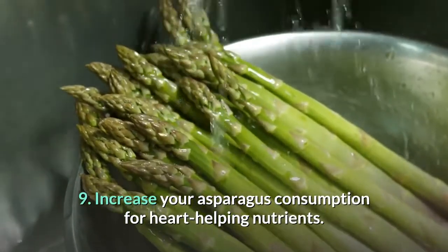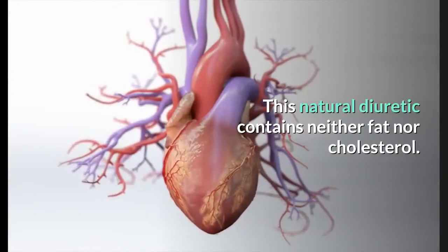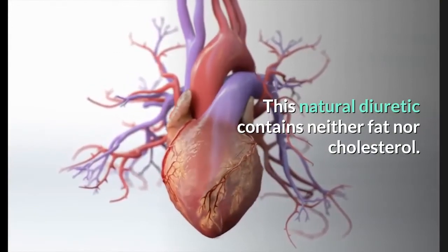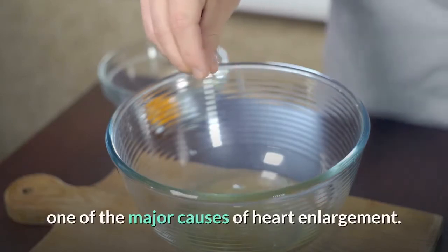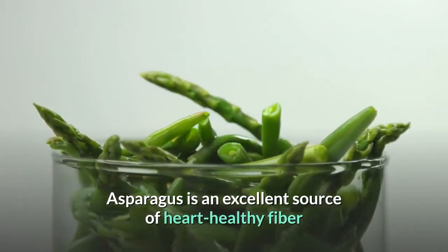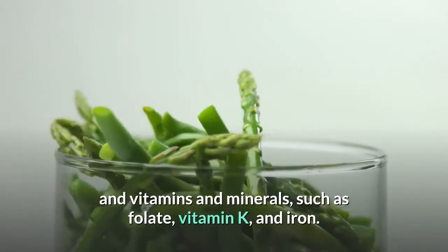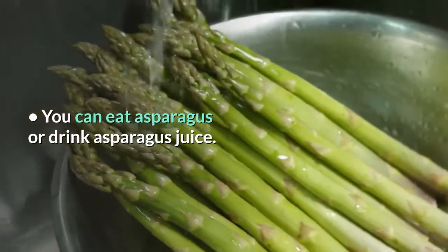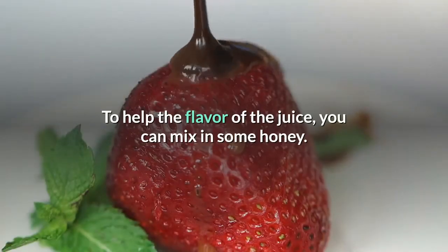10. Increase your asparagus consumption for heart-helping nutrients. This natural diuretic contains neither fat nor cholesterol, and it does not contain sodium, which can lead to edema, one of the major causes of heart enlargement. Asparagus is an excellent source of heart-healthy fiber and vitamins and minerals such as folate, vitamin K, and iron. You can eat asparagus or drink asparagus juice; to improve the flavor of the juice, you can mix in some honey.